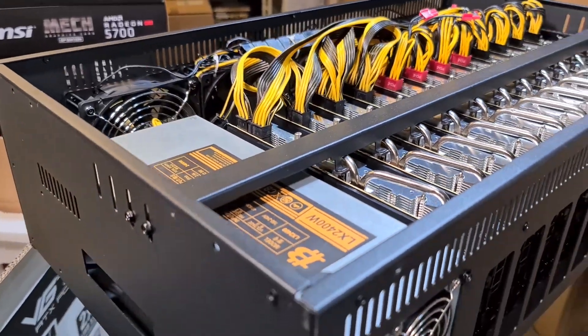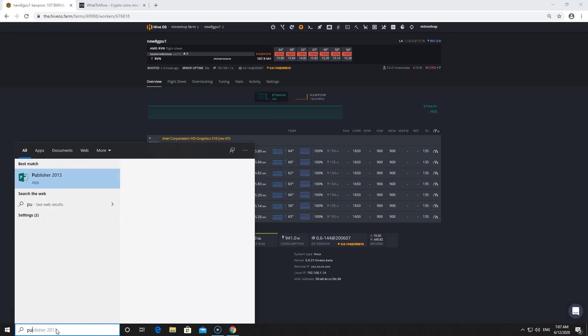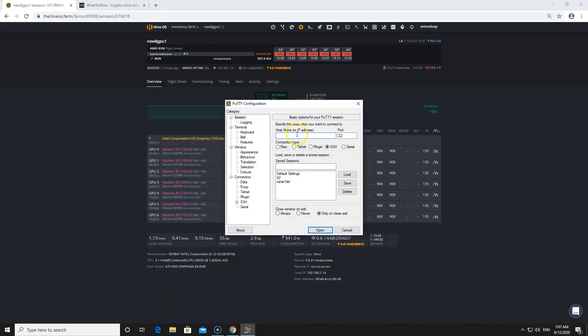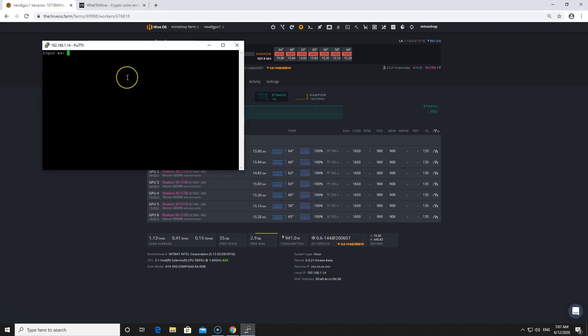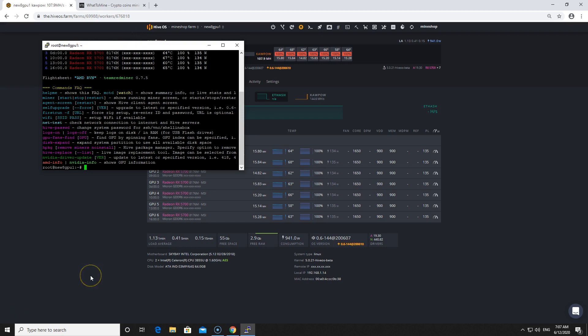I'm using Hive OS for testing this mining rig. Let's open PuTTY and SSH into the miner to see the current hash rates.